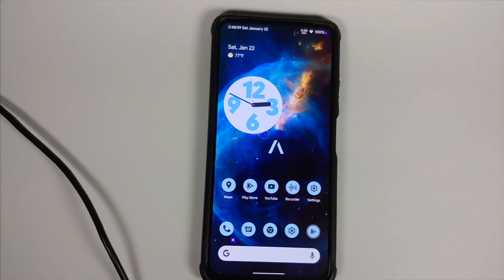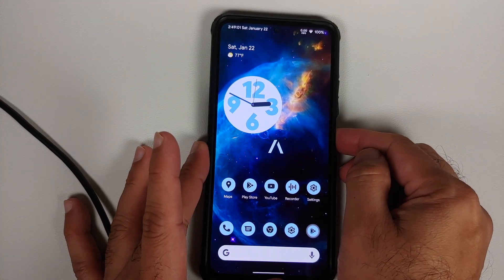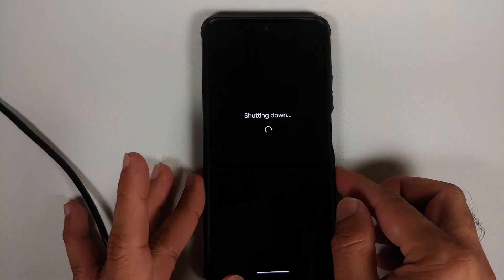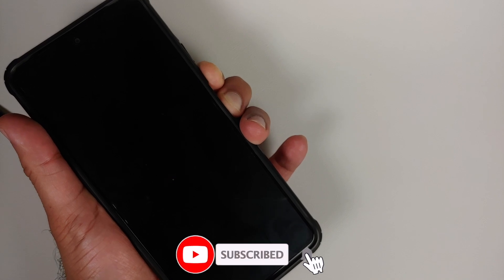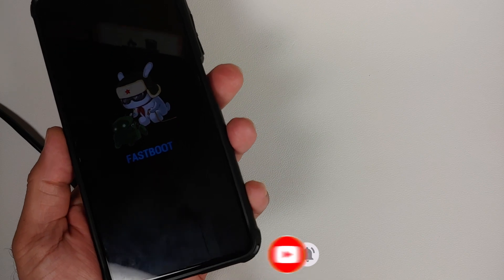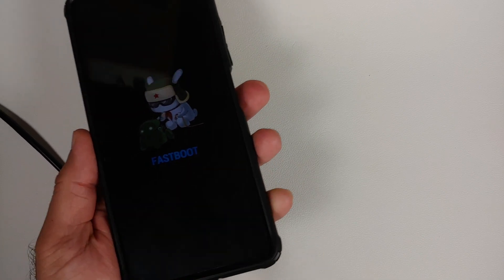Next, boot your Poco F3, Mi 11X, or Redmi K40 into fastboot mode. Turn off your device, then press and hold Power and Volume Down until you see the fastboot logo. At this point, connect your phone to the computer using a USB cable.